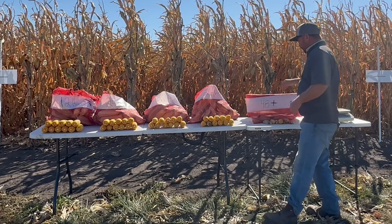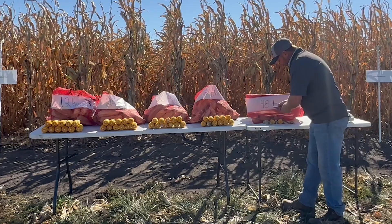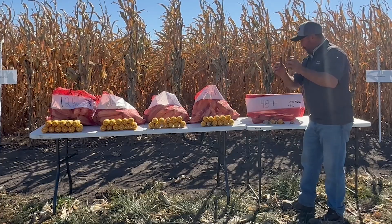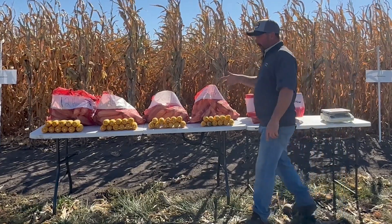The worst category is 48 hours plus — anything that came up after 48 hours. Some of these ears aren't actually an ear; there's nothing really on them. This is a 91% yield reduction at the 48-hour plus category.